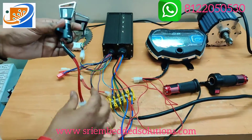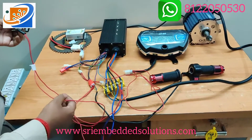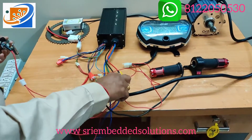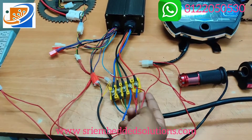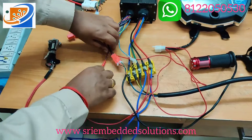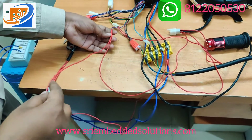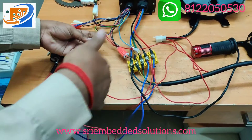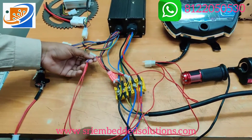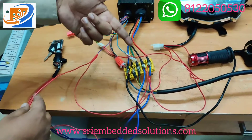The second connection will be the power switch. The power switch has two wires coming out. First, we need to give supply to this power key switch — one wire is directly connected to the positive of the power supply. The second wire is connected to the violet wire coming from the controller. This violet wire also supplies the digital speedometer. The violet color wire is connected to the power supply through the key switch.